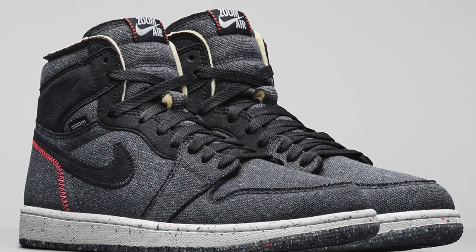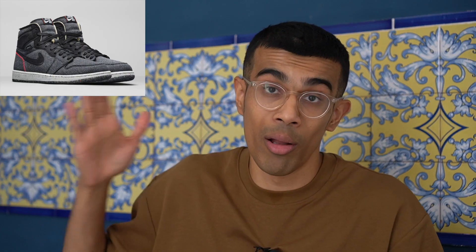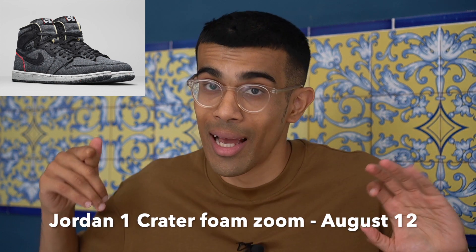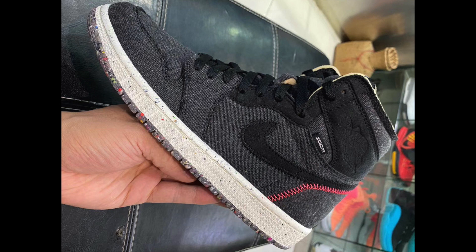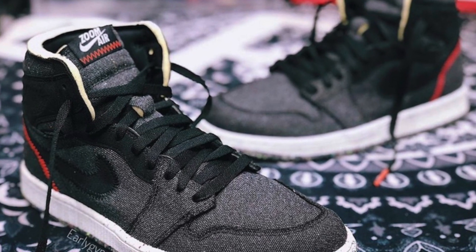On August 12th, another Jordan 1 dropping — the Space Hippie Jordan 1s. I've said in my reviews how much I love the Space Hippie series and the sustainability story behind it, but I'm kind of disappointed with what they've done with the Jordan 1 here. It looks like a very boring colorway. The resale prices aren't looking too good right now, and I actually expect this shoe to brick — not worth copping for resale. If you love the story behind the shoe, it's worth it for personal.